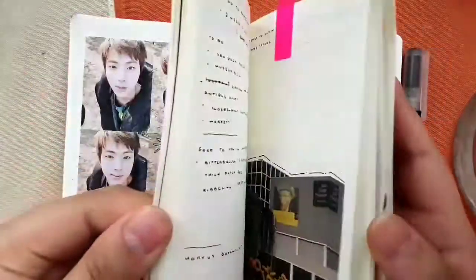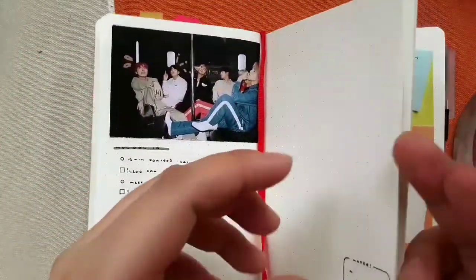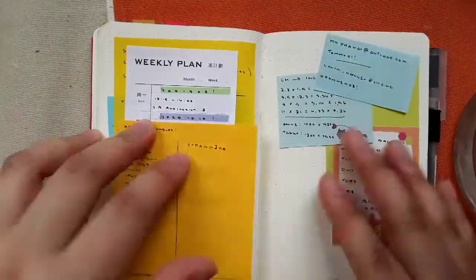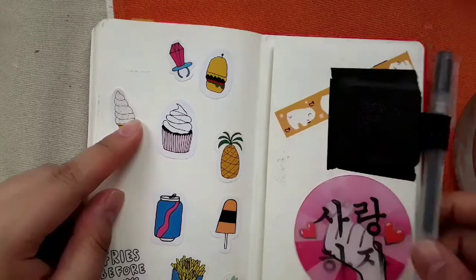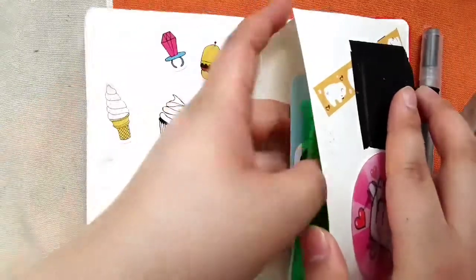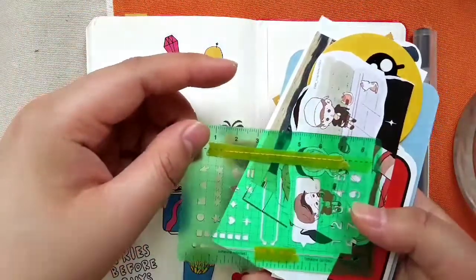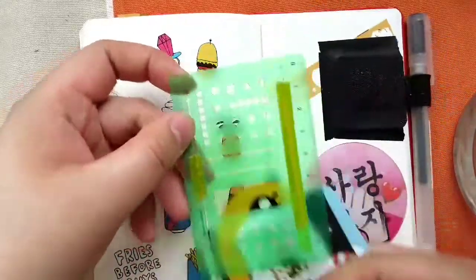So yeah, that is my bullet journal. I really like it. I have a lot of pages left in the back — just some sticky notes. I taped down one of these Leuchtturm pen loops, pen holders. In here — this is like my essential. If you're asking me my number one bullet journal supply, it is this.